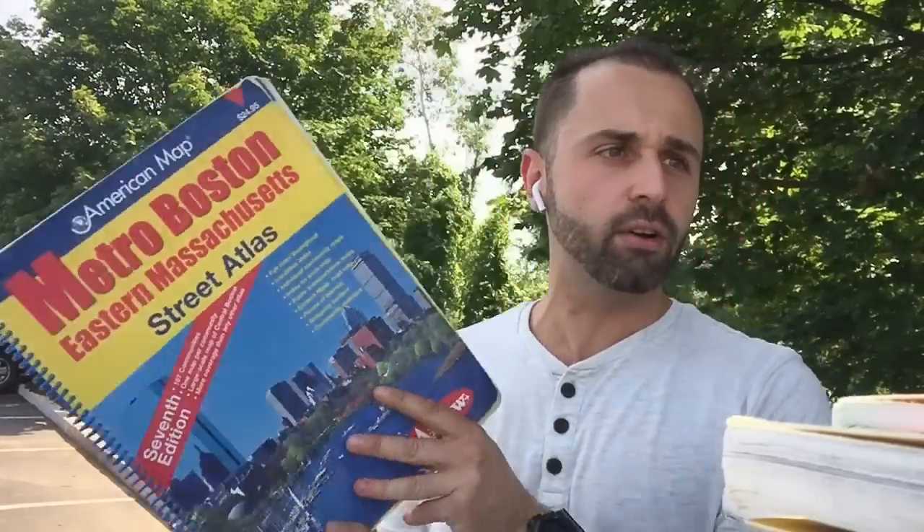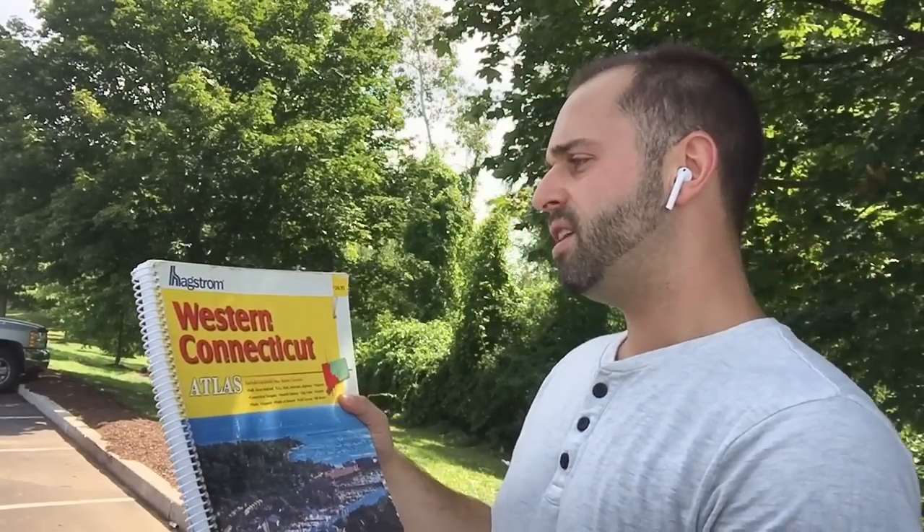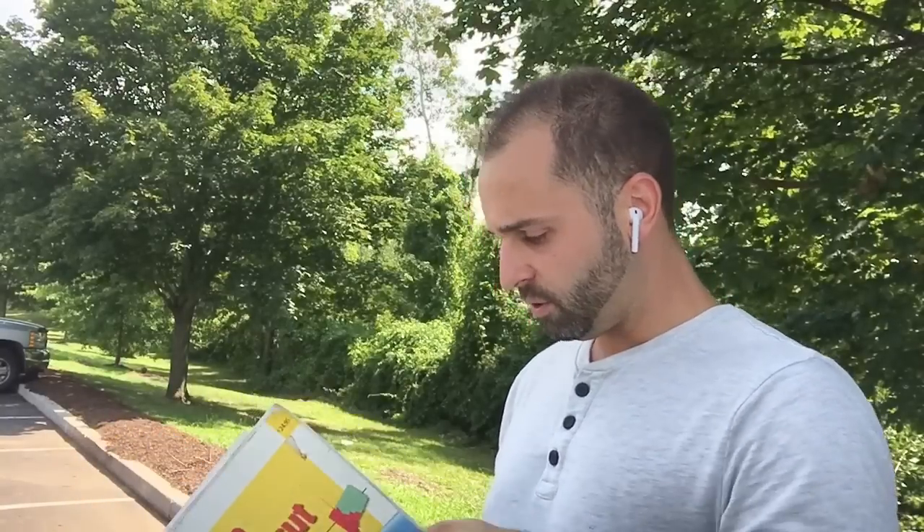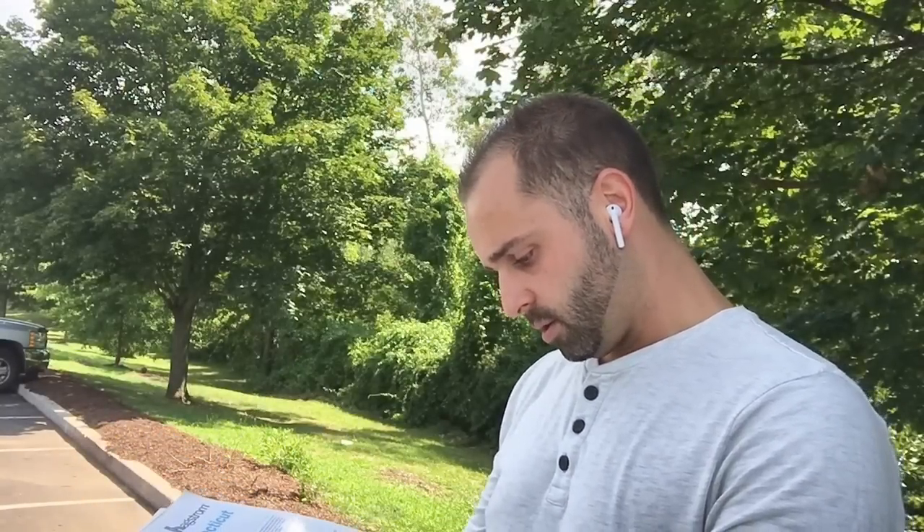In terms of the actual brand names on these items — this one was American Map, the one that was selling for the most. This Western Connecticut one, I believe the name was Hagstrom. You can even see these were only selling for $24.95 back in the day. I'm going to see if there's a date in here — I don't see one, but it's got to be the 90s.